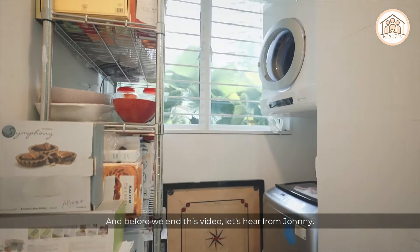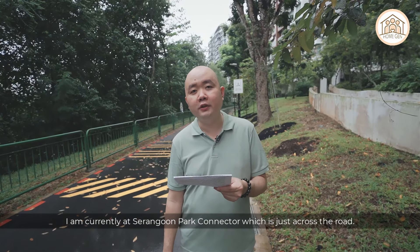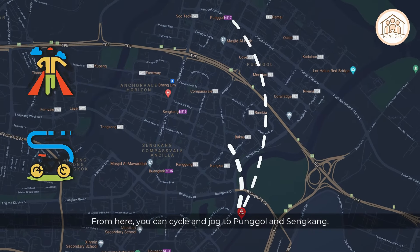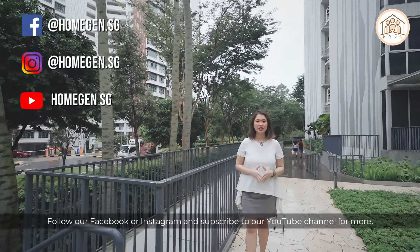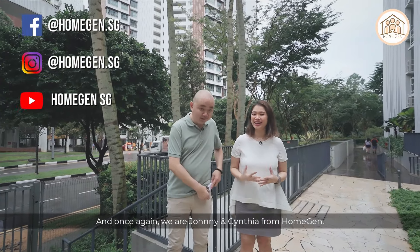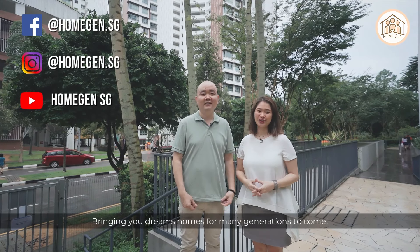Before we end, Johnny shows us Serangoon Park Connector just across the road, where you can cycle and jog to Hougang and Sengkang. That brings us to the end of today's tour. Follow us on Facebook or Instagram and subscribe to our YouTube channel for more. We are Johnny and Cynthia from HomeGen, bringing you dream homes for many generations to come.